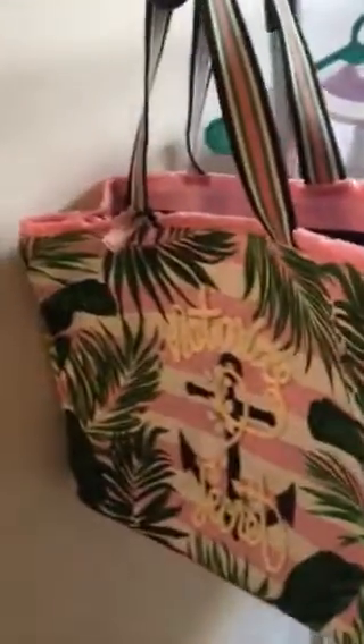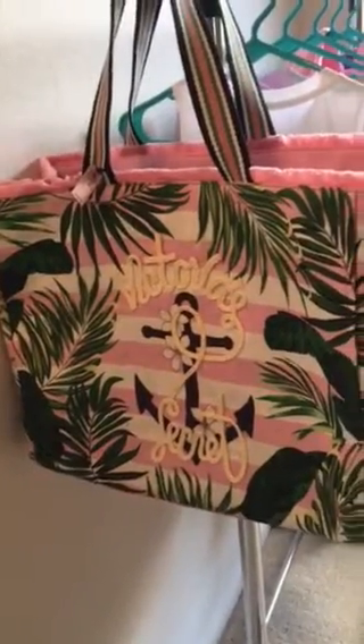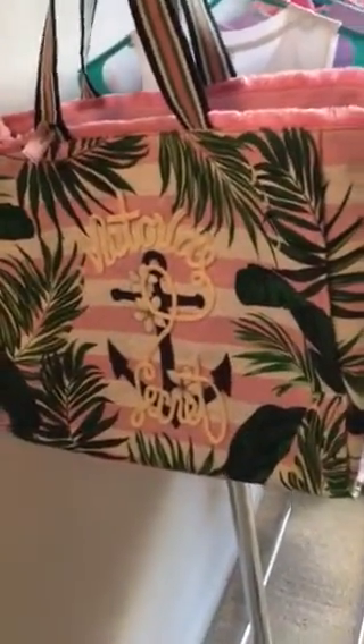Then I went to the Fashion Valley Mall in San Diego and went to the Victoria's Secret store and found this tote. This was $39. I love the pink, white, and green with the anchor — so cute. We'll be using this for travel or work.